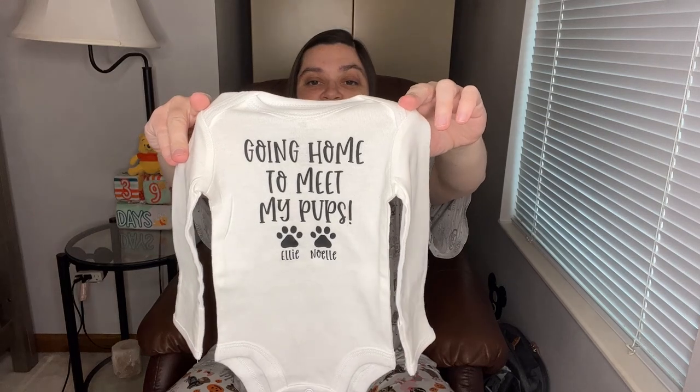I also got this — I bought it for the baby's coming home outfit, which I'll do pictures and videos of. It says going home to meet my pups and has Ellie and Noelle on there. I'll pair this with a cute little pair of pants. It'll probably be cold so I'll put a blanket over him, but I was excited to get this in because he could be coming soon — you never know. I want to have all of his stuff ready to go.